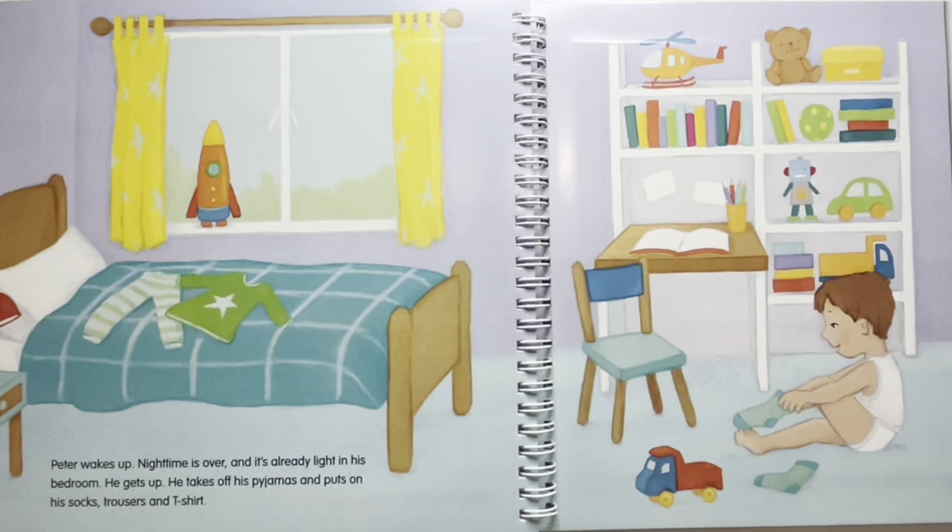Peter wakes up. Nighttime is over and it's already light in his bedroom. He gets up, takes off his pajamas, and puts on his socks, trousers and shirt.